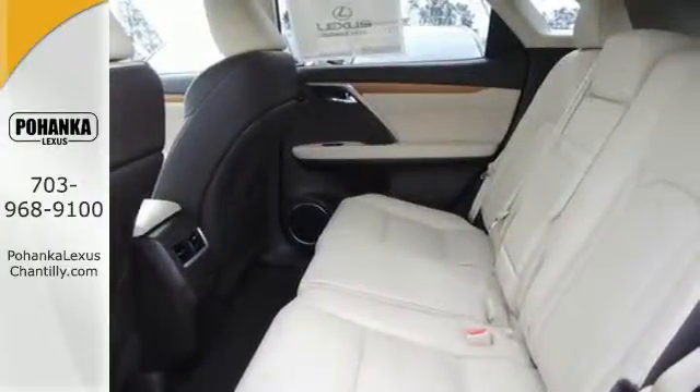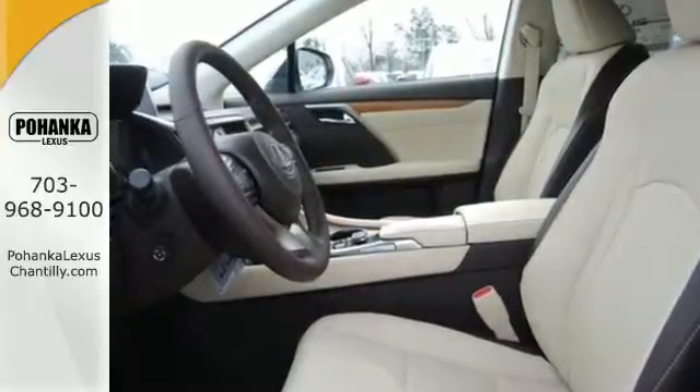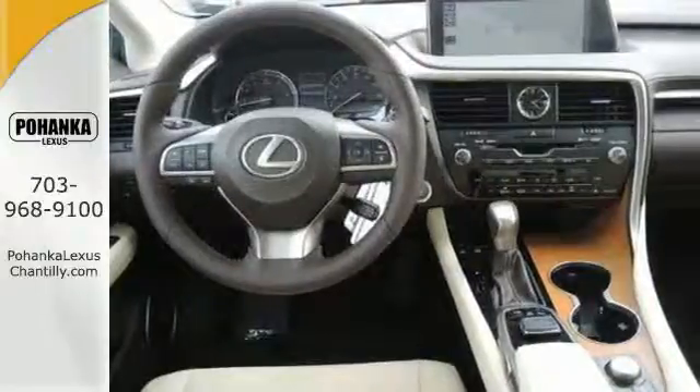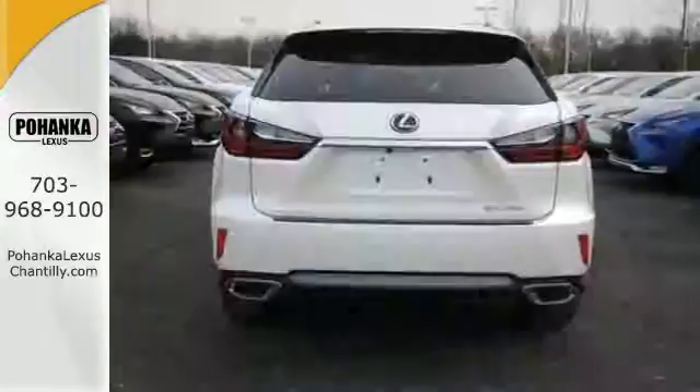The cabin features supreme luxury and something you crave most after a busy day — peace and quiet. Enjoy soft phone conversations through Bluetooth, listen to HD radio, and control it all with the steering wheel-mounted audio controls.